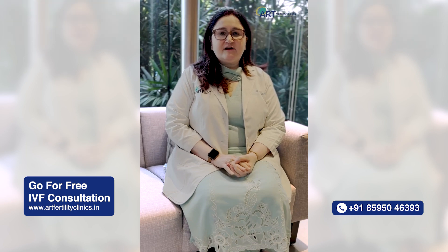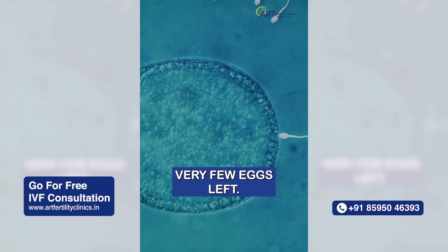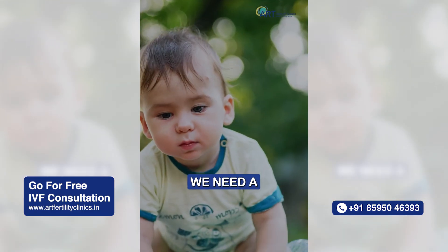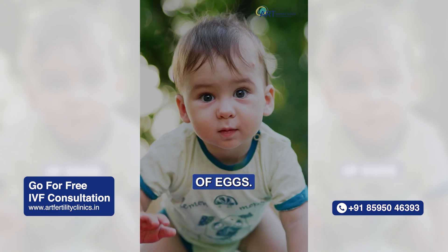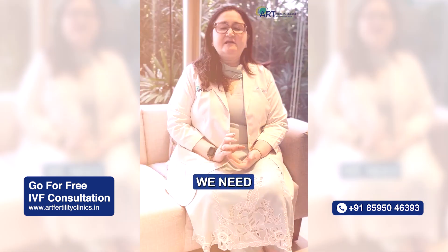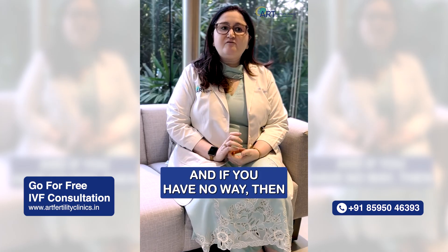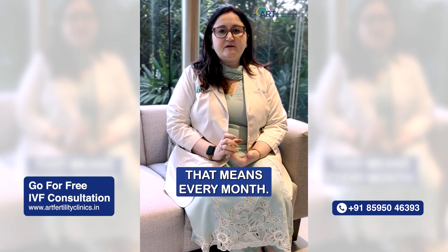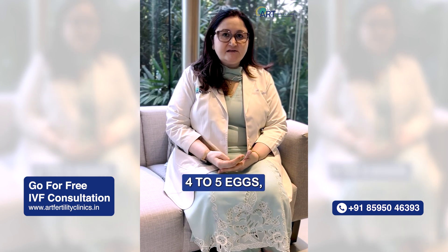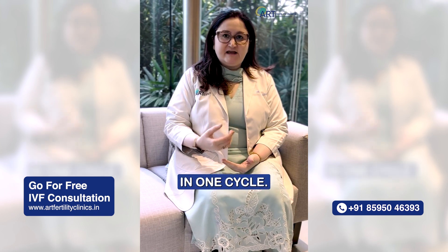We are finding many patients coming with low ovarian reserve. Low ovarian reserve means they have very few eggs left. For a particular age to have a healthy baby, we need a particular number of eggs. For example, if you are around 38 to 40 years of age, we need around 15 to 18 eggs to have one healthy baby. And if you have low ovarian reserve, that means every month if we stimulate you and do an IVF, if you form only 4 to 5 eggs, then we may not be able to achieve pregnancy in one cycle.